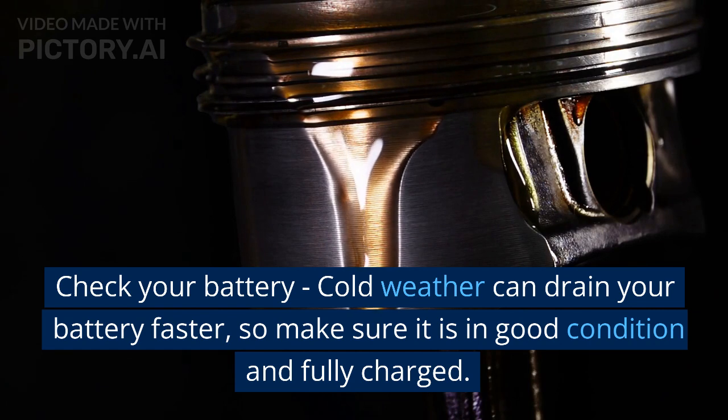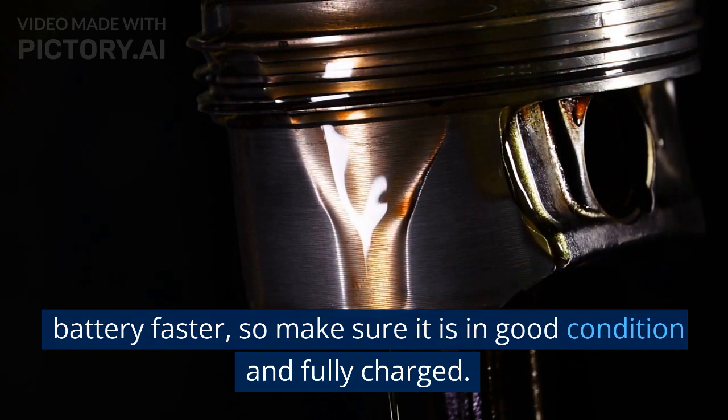Check your battery. Cold weather can drain your battery faster, so make sure it is in good condition and fully charged.